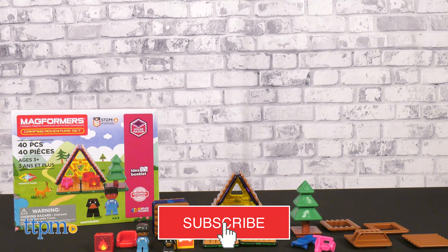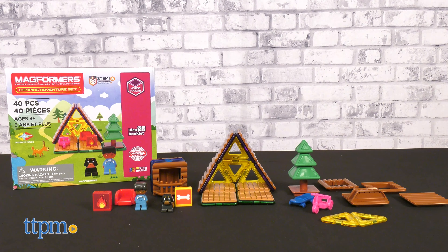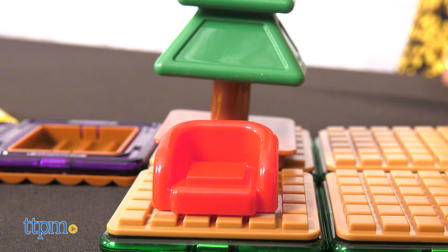Get a taste of adventure and living in the wild with this camping themed playset. Today TTPM is reviewing Magformer's Camping Adventure, and before we get started make sure you hit that subscribe button to stay up to date with all our latest baby and toddler toy reviews.